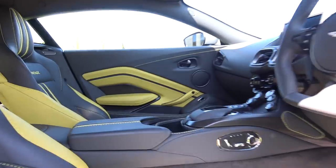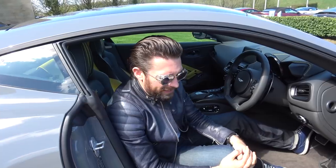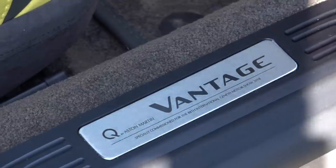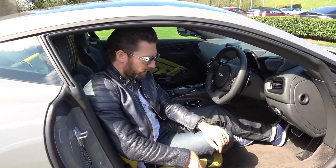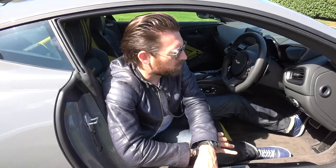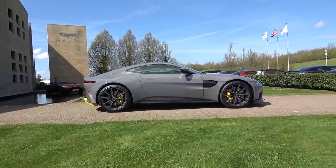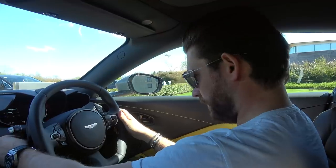Inside the car, the interior is absolutely next-level stunning. The contrast theme is carried through magnificently in here. There's a Q badge indicating this is indeed a specially specced car, and the carbon fiber is carried through on these subtle inserts on the door as well.